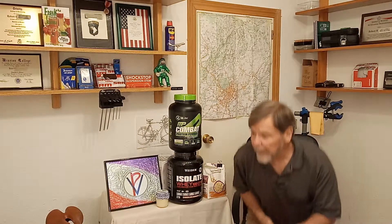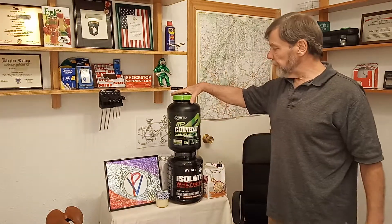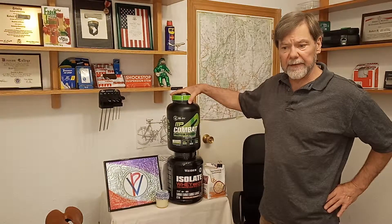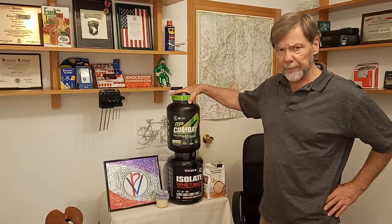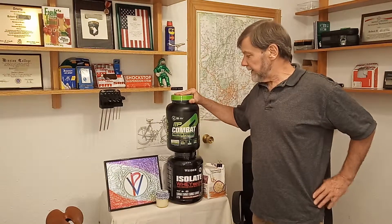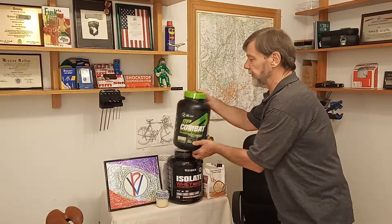So what I have here are two types of whey mixes. Now I gave up on vegetarian mix because I don't need it and it lacks the amino acids I want,